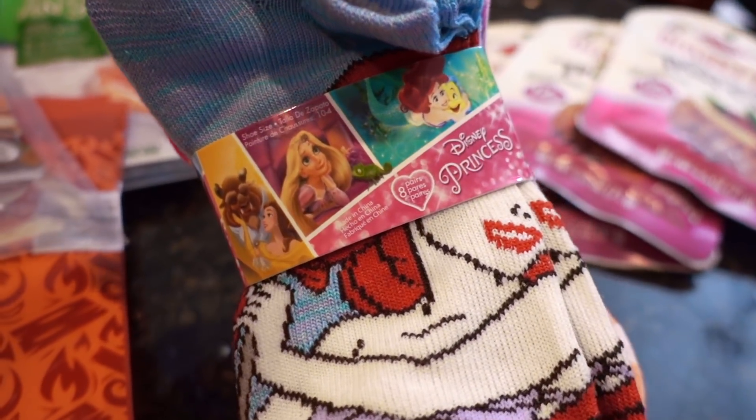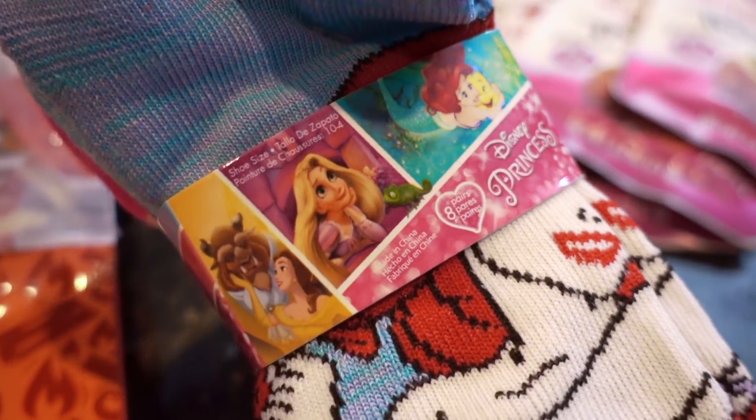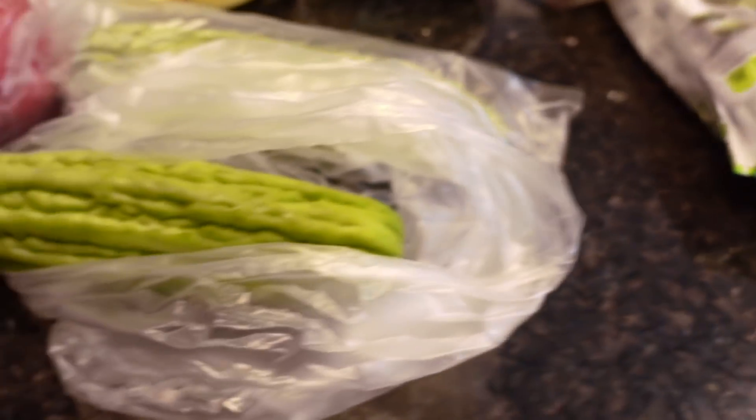Aria picked out these socks at Aldi. She's totally into princesses right now. What's your favorite princess? Rapunzel. And Belle. So they have all sorts of designs. They had Peppa Pig and Trolls and all sorts of good stuff.